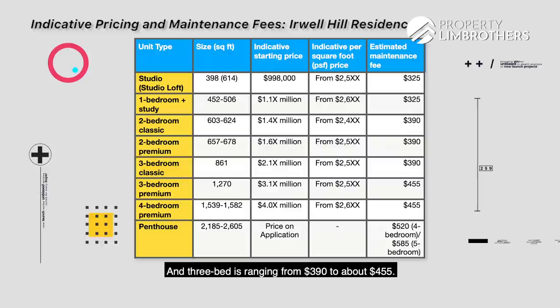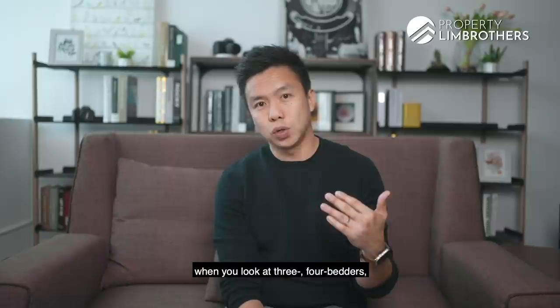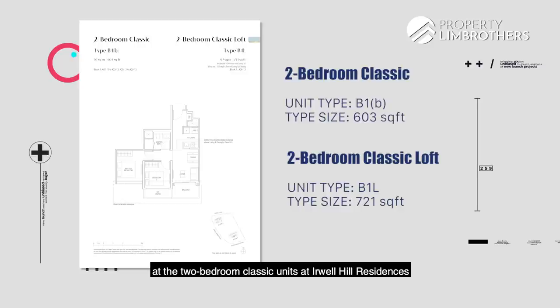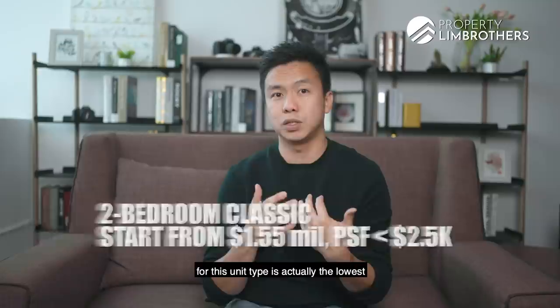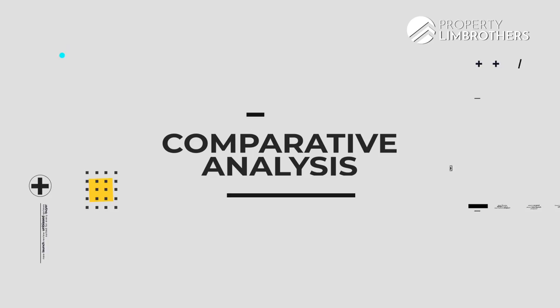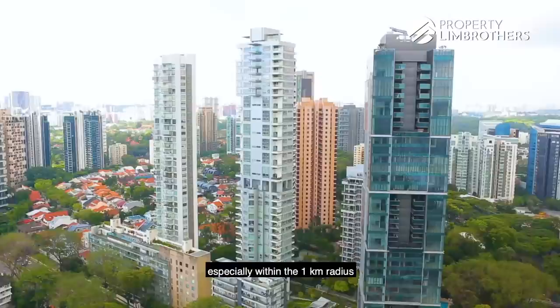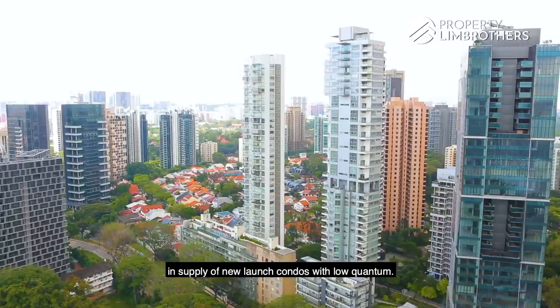The one-plus-study has 102 units available. The highest percentage will be the two-bedroom classic and two-bedroom premium — in totality these two layouts amount to close to 300 units of the entire project. The three-bedroom classic has only 33 units, three-bedroom premium another 33, and four-bedroom another 33, meaning the developer is building only one stack each for these types. There are also some sky penthouse units. The maintenance fee is kept to a very manageable quantum — studios from $325, two-bedders from $390, and three-beds ranging from $390 to about $455.